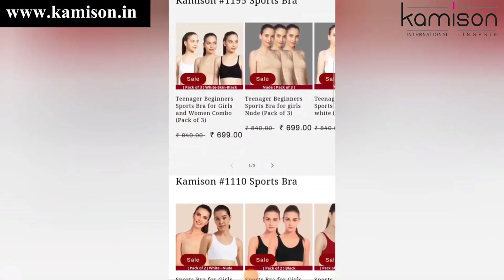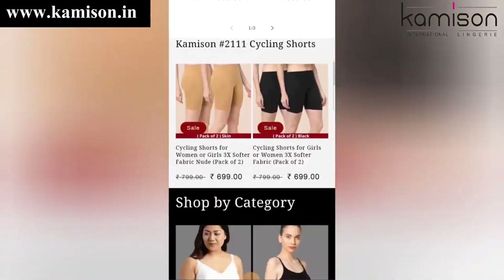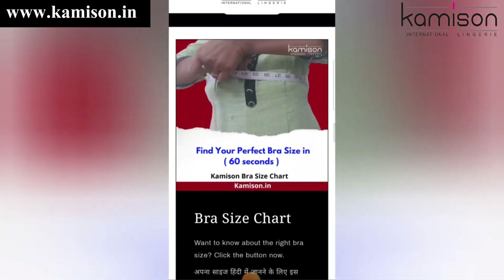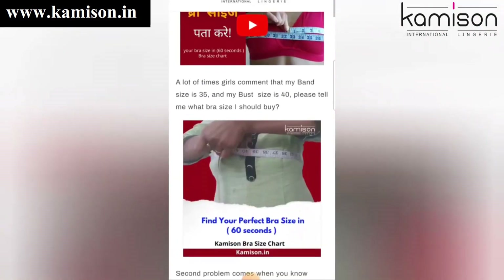Before we go to the kemison.in website, you can see the interface with all categories. There are lots of varieties available, and specifically you will get a size chart. There are also tutorials mentioned specifically, so you can find the perfect size for you.